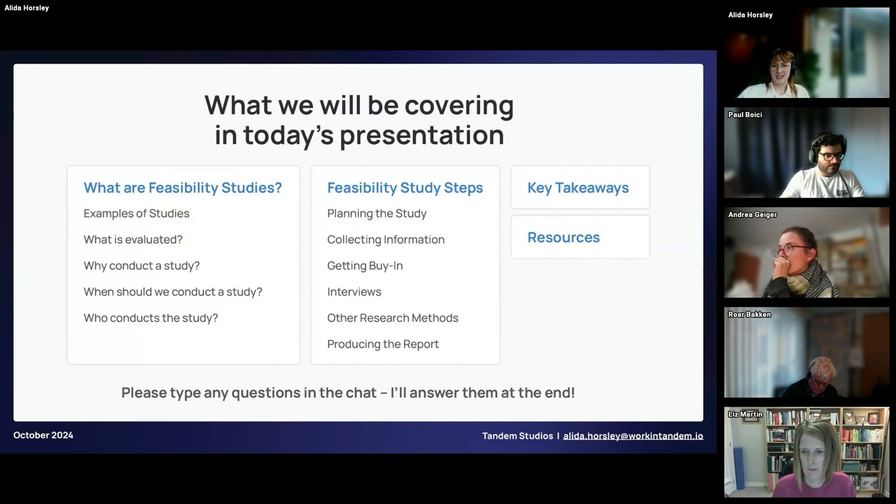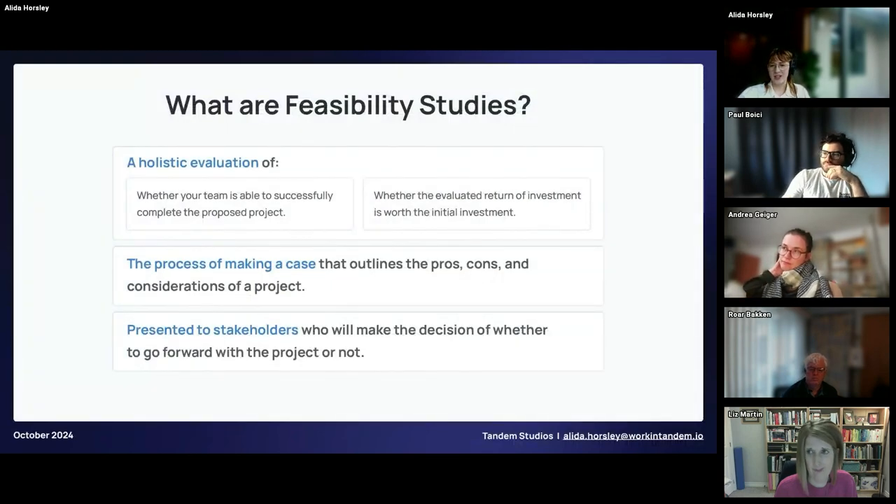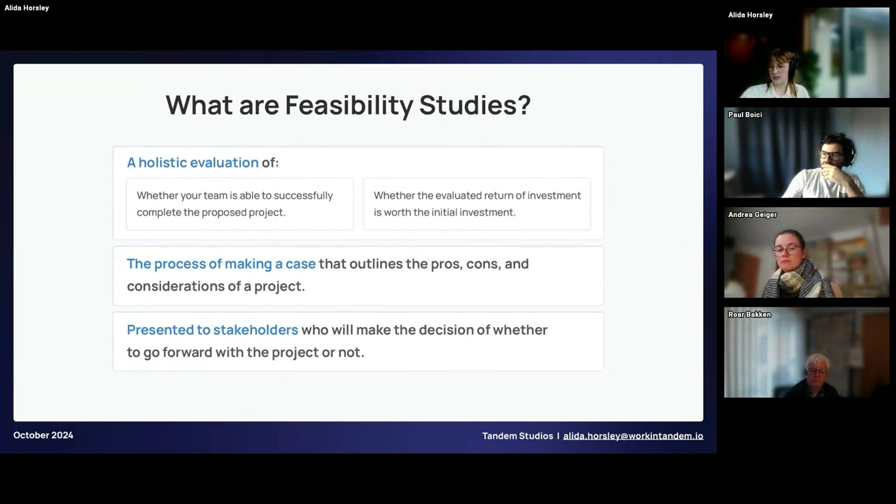So let's get into feasibility studies. There are two main sections we're going to be covering today: what are feasibility studies, and the steps to creating a feasibility study. Feasibility studies are the holistic evaluation of whether your team has the ability to successfully implement a project and whether the evaluated return on investment is worth the initial investment.